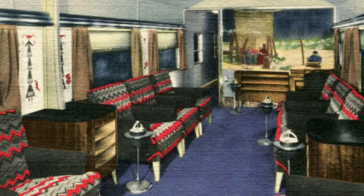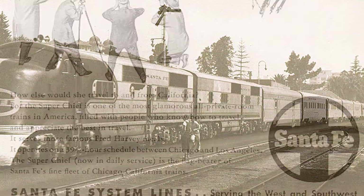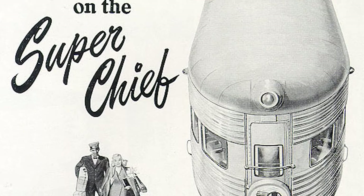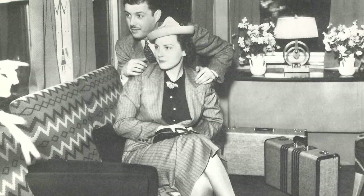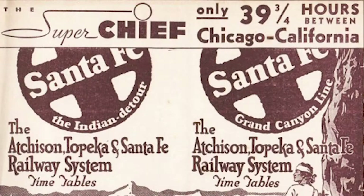The maiden voyage of the streamlined Super Chief included a good cross section of the well-known people that this train of the stars would become famous for carrying. Among them were dancers and actresses, society column writers and drama critics, newspaper journalists and book authors, artists and illustrators and cartoonists, singers and songwriters, explorers and filmmakers, hoteliers and businessmen. The upgraded and streamlined Super Chief was a success from the outset.